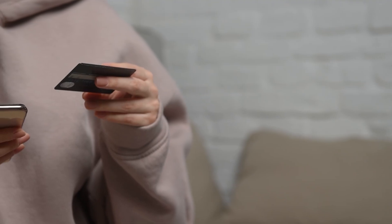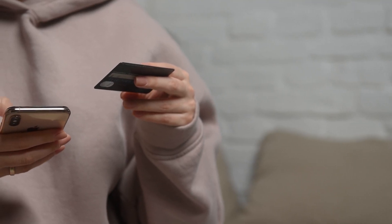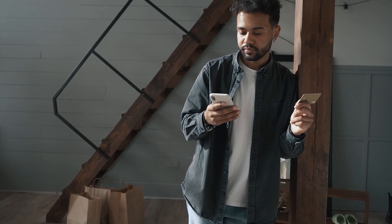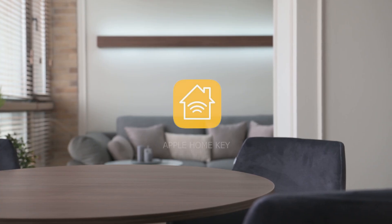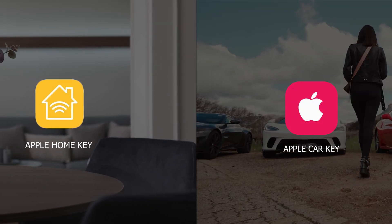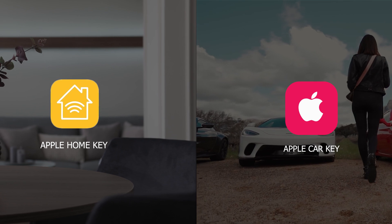At first, they added payment cards to make payments more secure and safer. Then, they added deposit cards with express mode to the iPhone. Recently, they have added new keys to the wallet, namely Apple Home Key. Also, they started with car keys, which was improving with ultra-wideband support.